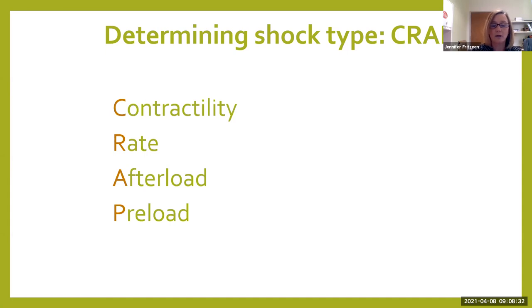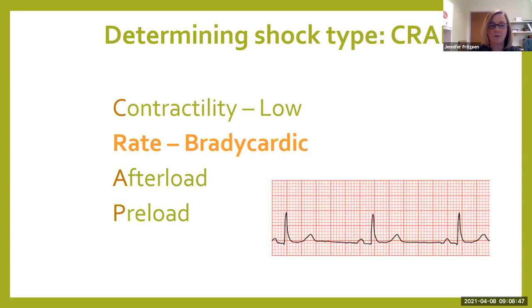Starting with contractility: with neurogenic shock, contractility is going to be low. Your heart's not able to have that good squeeze because remember, the brakes have been applied — nothing is working as hard or as fast. Same thing with your rate: our patients become bradycardic, and it can be a scary bradycardic. I've seen neurogenic shock patients with heart rates in the 20s that we're going to have to provide some type of treatment for.